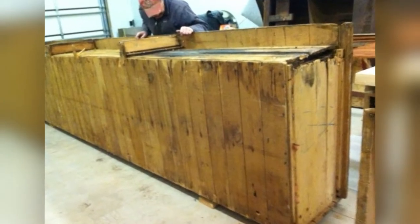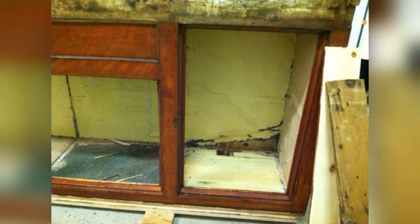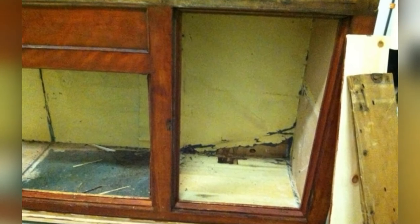Hardware had to be cleaned, wood had to be restored or repaired, drawers and doors needed work, and back braces had to be created.